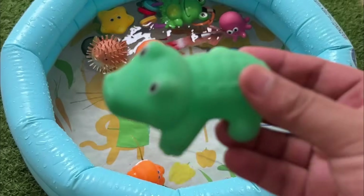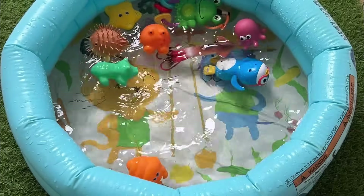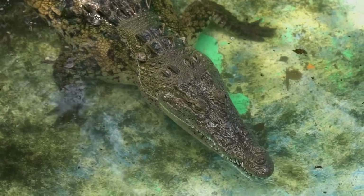Small alligator hatchlings eat insects, crabs, crayfish, small fish, frogs, snails, and many other small prey.